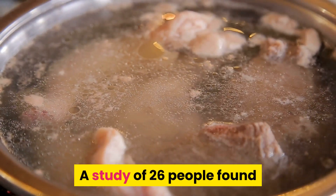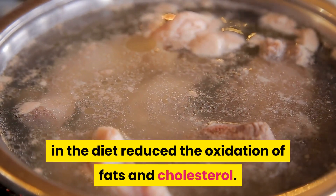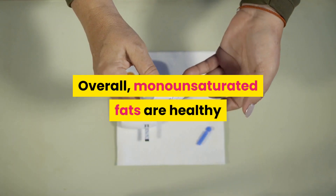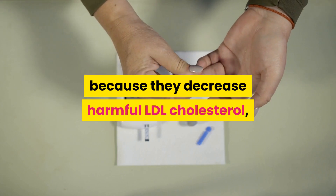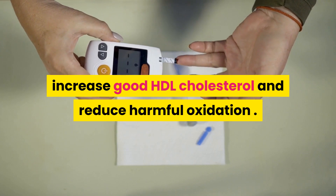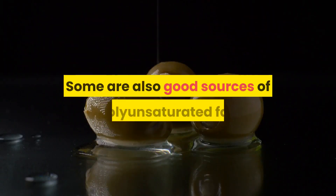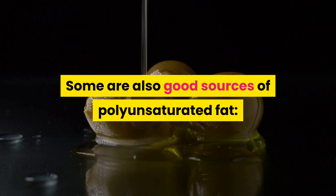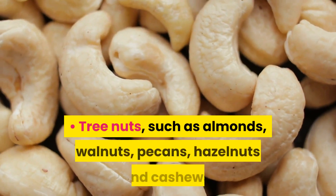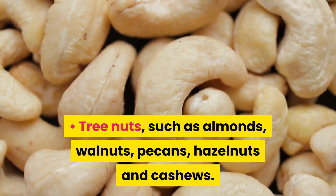A study of 26 people found that replacing polyunsaturated fats with monounsaturated fats in the diet reduced the oxidation of fats and cholesterol. Overall, monounsaturated fats are healthy because they decrease harmful LDL cholesterol, increase good HDL cholesterol and reduce harmful oxidation. Great sources of monounsaturated fats include olives and olive oil, canola oil, tree nuts such as almonds, walnuts, pecans, hazelnuts and cashews, and avocados.